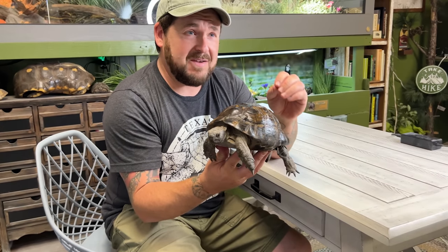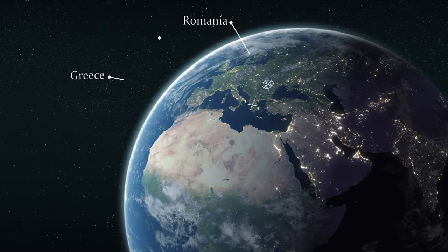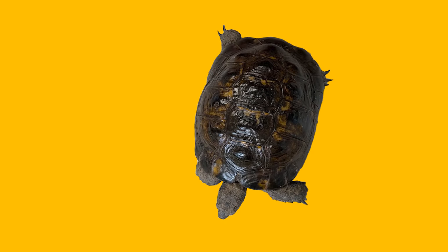In this case, the Ibera Greek, also known as the Asia Minor tortoise, Testudo graeca ibera. Greek tortoises have an incredibly expansive range throughout Europe and even into parts of Asia, but Testudo graeca ibera is the only one of the Greek tortoise family that actually occurs in Greece. Greek tortoises typically have a more domed carapace, or a rounder look.